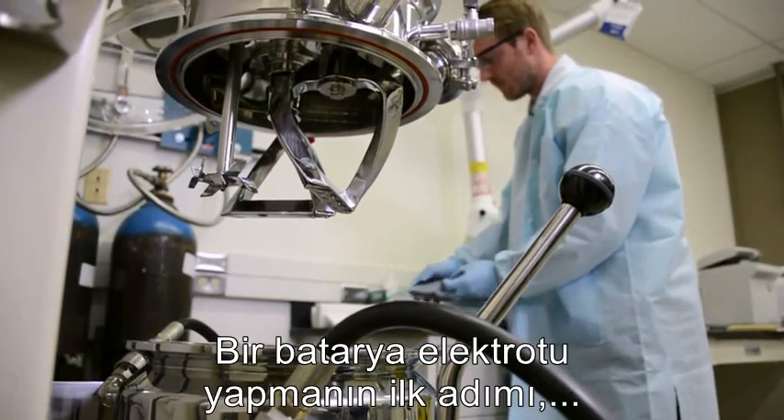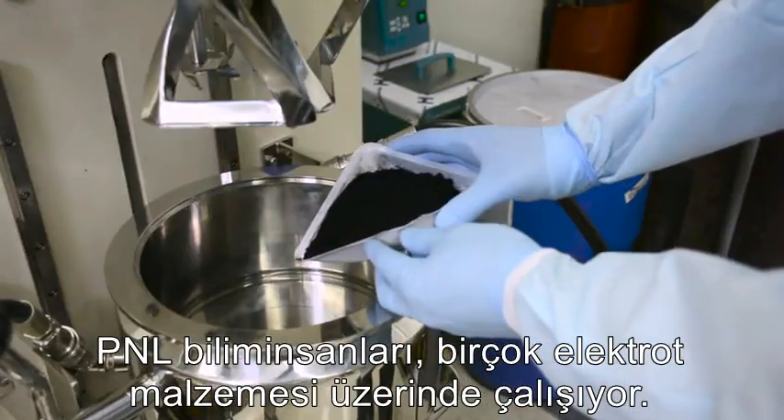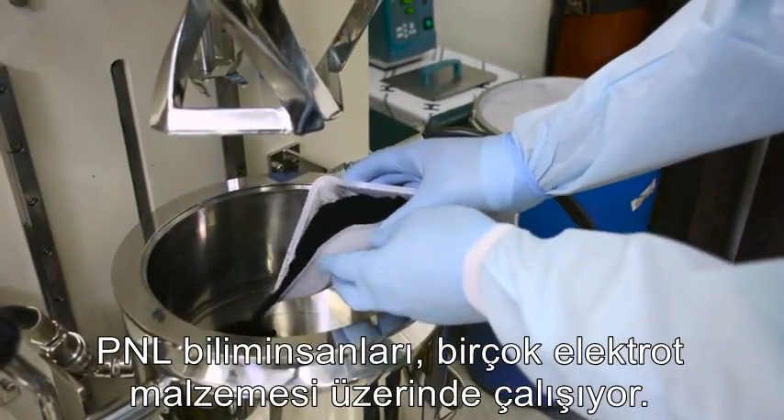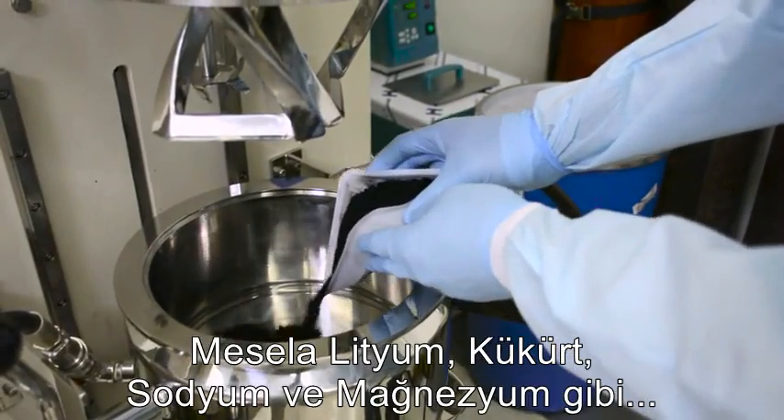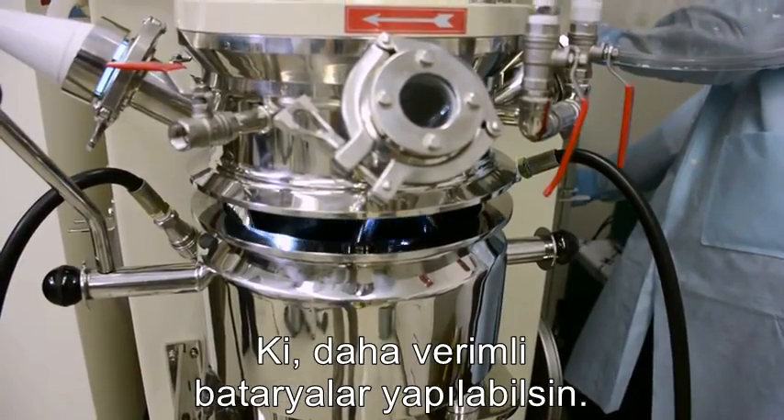The first step in making battery electrodes is mixing a batter-like slurry. PNNL scientists are exploring many different electrode materials, such as lithium, sulfur, sodium, and magnesium, that can make batteries more efficient.